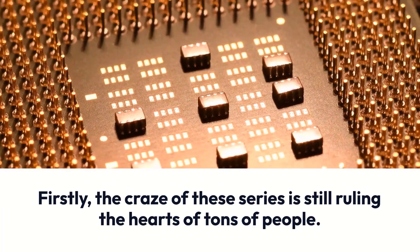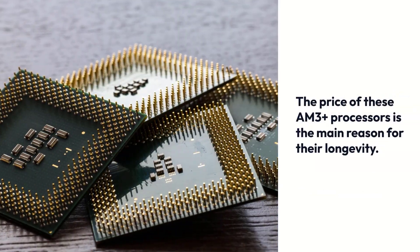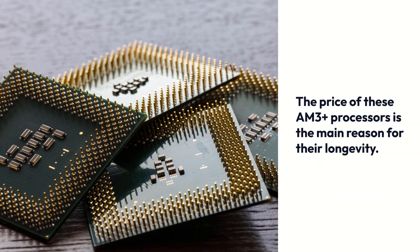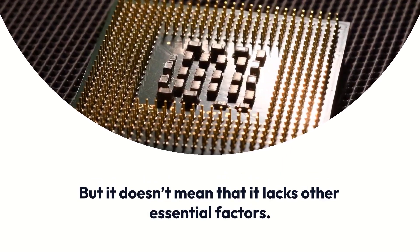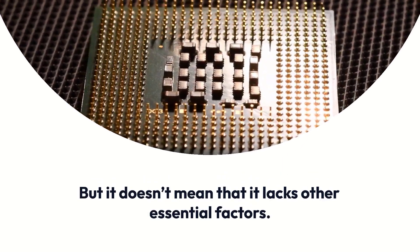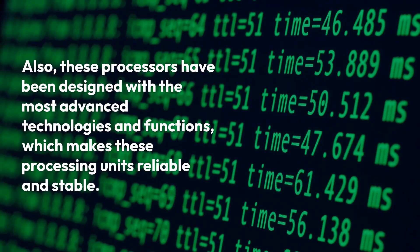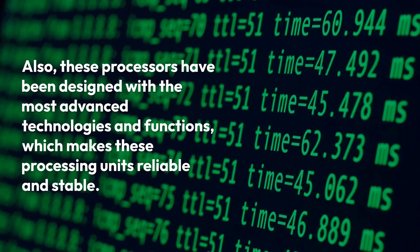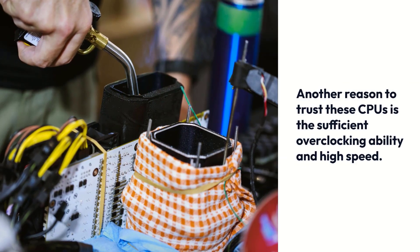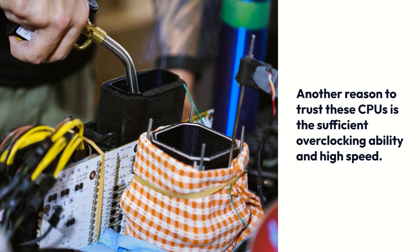Firstly, the craze of these series is still ruling the hearts of tons of people. The price of these AM3 Plus processors is the main reason for their longevity. But it doesn't mean that it lacks other essential factors. Also, these processors have been designed with the most advanced technologies and functions, which makes these processing units reliable and stable. Another reason to trust these CPUs is the sufficient overclocking ability and high speed.